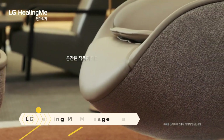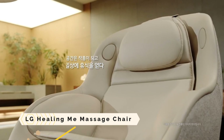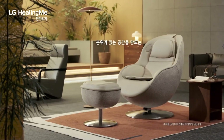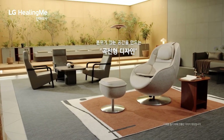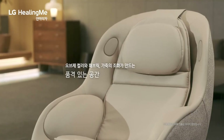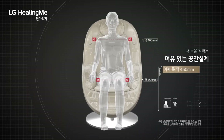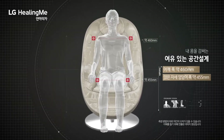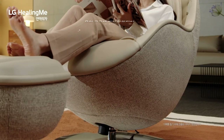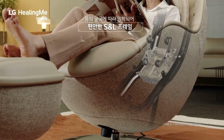LG Healing Me Massage Chair. On top of being a massage chair, the LG Healing Me Massage Chair is also a smart device that can link to your phone through Bluetooth. Utilize your voice to command the chair, or keep tabs on your massage sessions with the LG ThinQ app. With the built-in speakers, you may also listen to music, podcasts, or audiobooks, which can help you relax and immerse yourself in the experience.